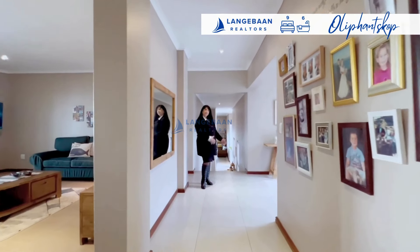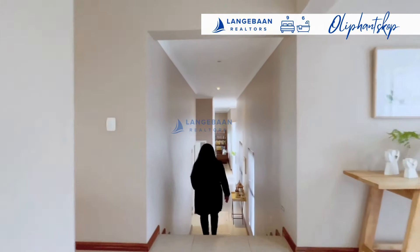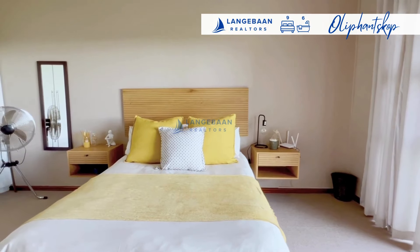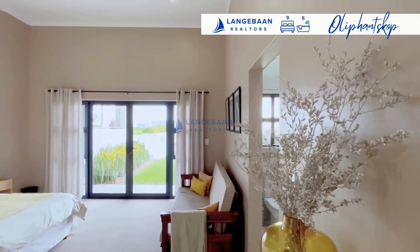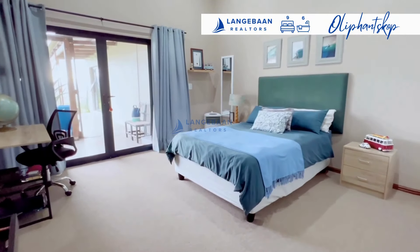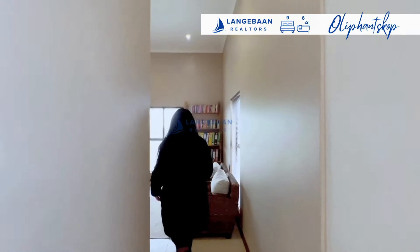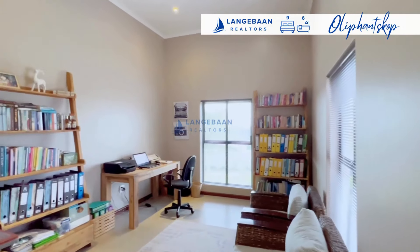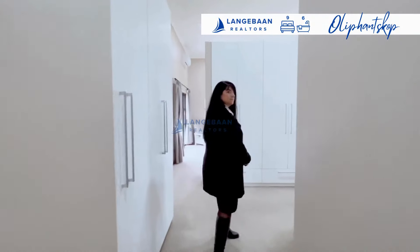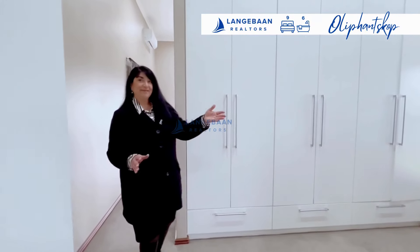Let me take you down to the sleeping quarters where all the bedrooms are. The master bedroom is huge — you're going to love that bathroom.